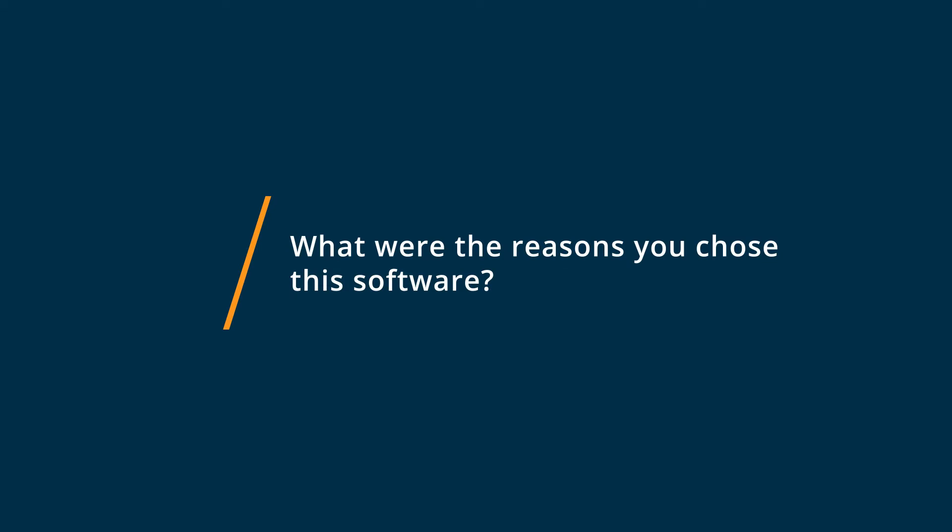We have decided to use OpenLP because most paid programs are one computer per license, and we needed the greater flexibility that OpenLP gave us to be able to use presentation software in areas besides the sanctuary.